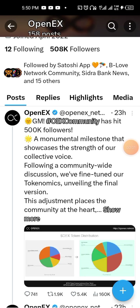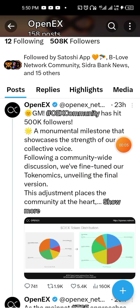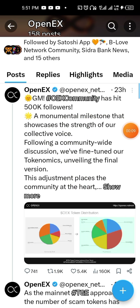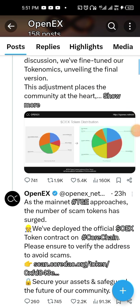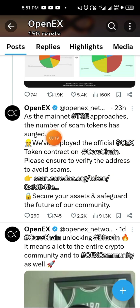Good afternoon, good evening guys. Hot updates about OEX — yes, the community has hit 500k followers, but that's not the reason for this video. OEX now has their own token contract address, and you can now add it to MetaMask and connect it.